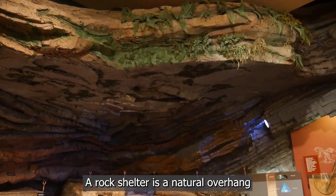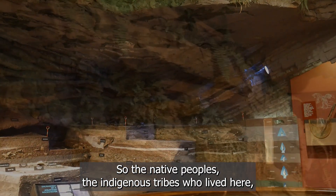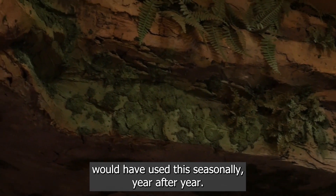A rock shelter is a natural overhang that provides protection from the weather. The native peoples, the indigenous tribes who lived here, would have used this seasonally year after year.